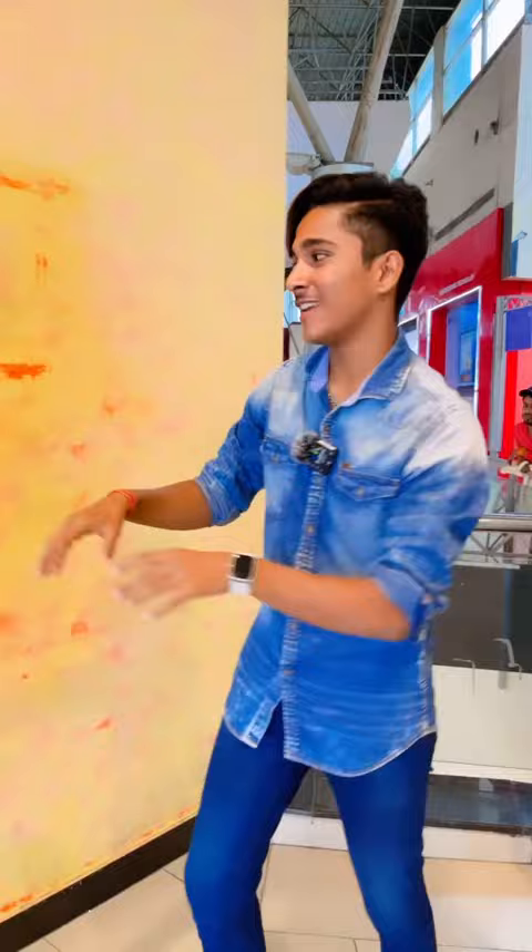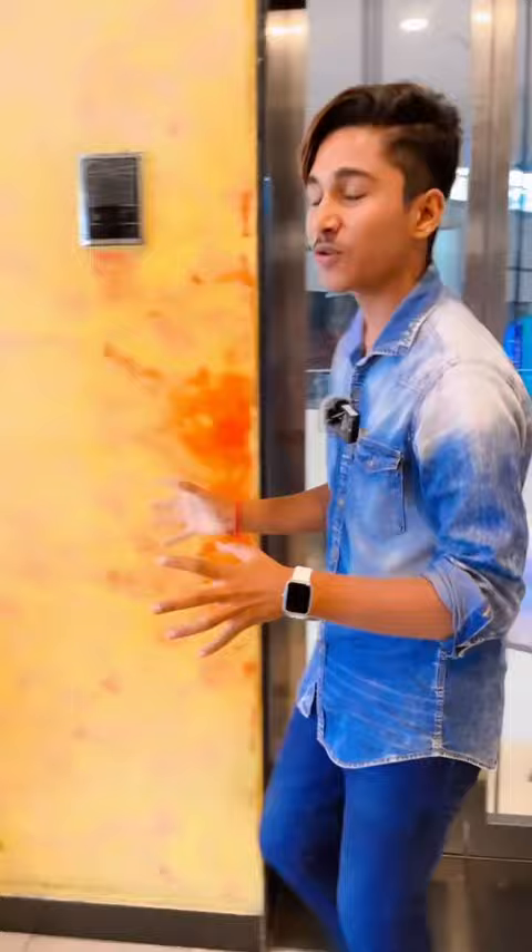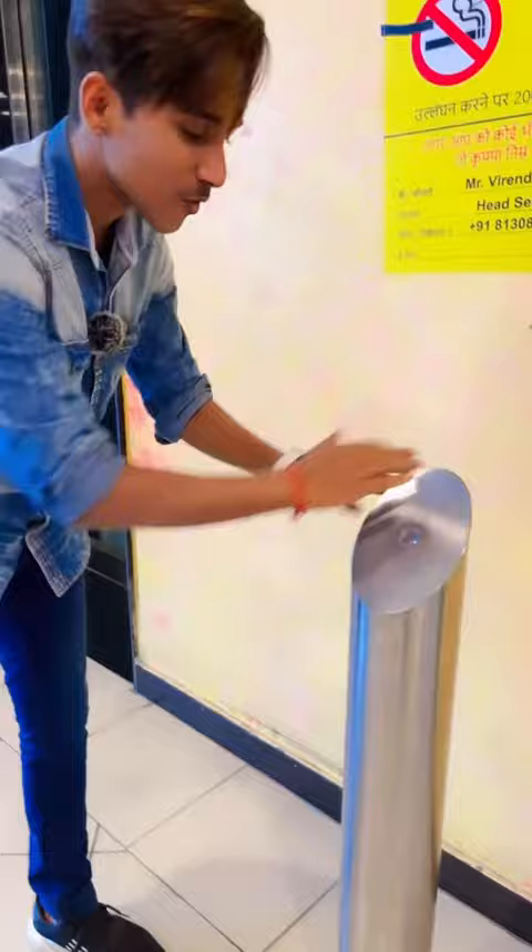I was trying to figure out how to open it. This is just a light indicator. I spent a lot of time and couldn't find it. After that, I asked the guards here, and they told me — it's a pole type, but there is a button here on it.